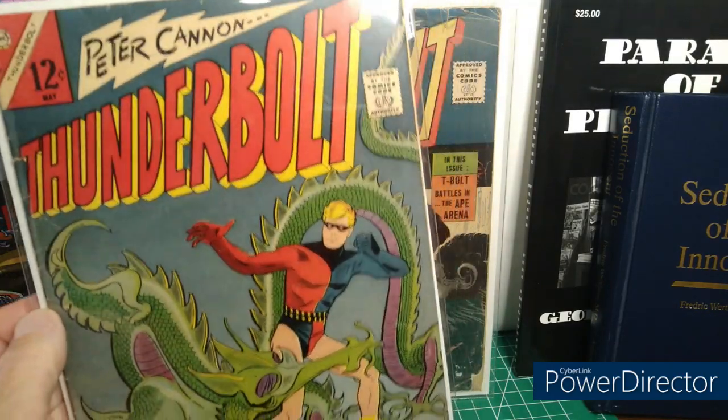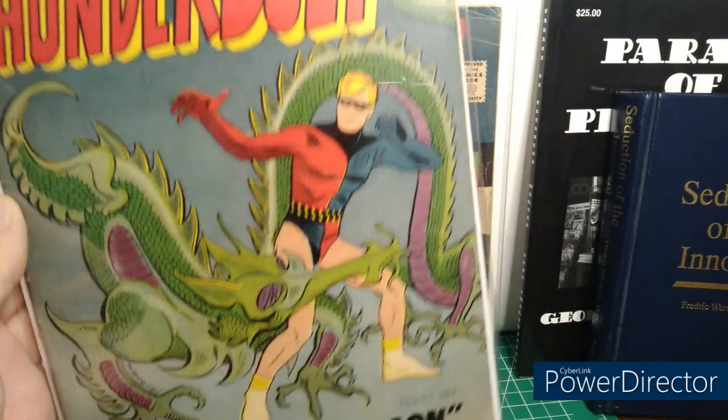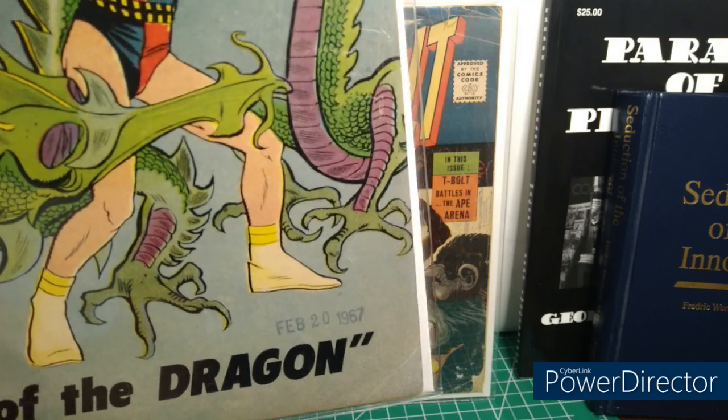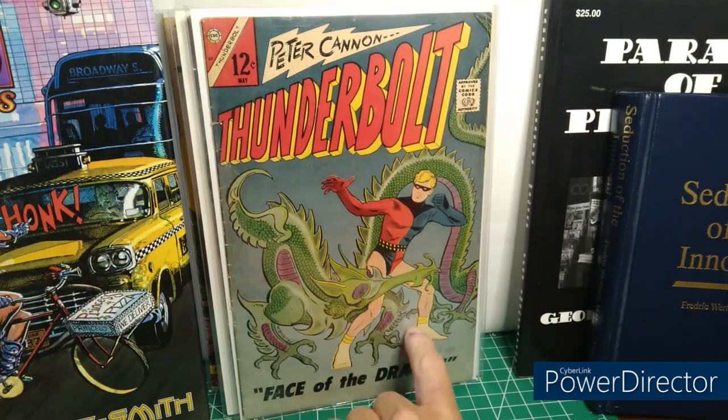Another Peter Cannon Thunderbolt. The only redeeming factor of this cover art has to be the February 20th, 1967 date stamp. Thank you, Mr. Thunderbolt.